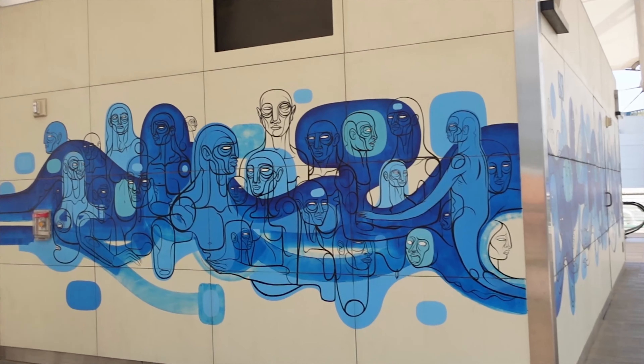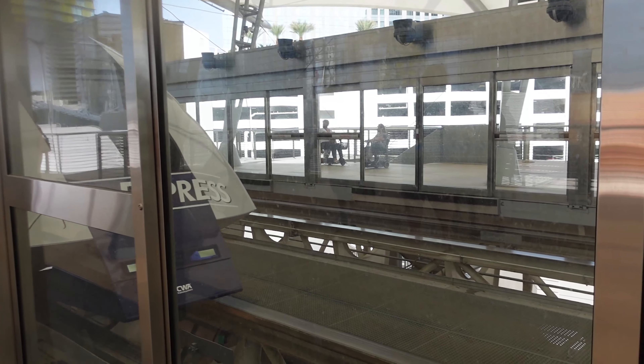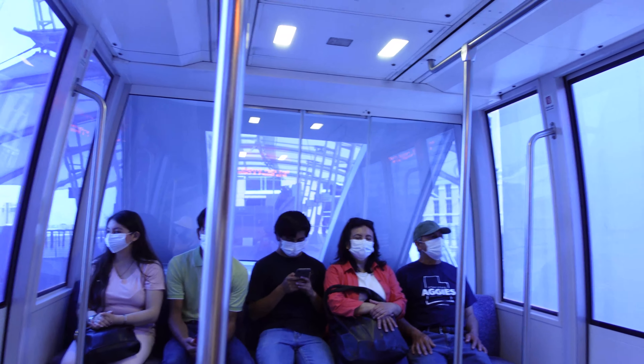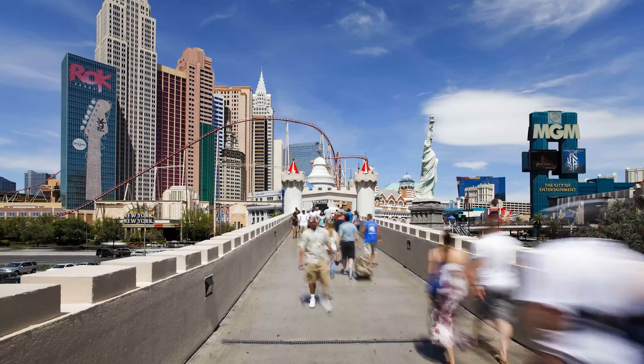We are on our way to lunch at the MGM Grand for their buffet. To get there from the Bellagio without walking outside in the heat, we're going to take the free tram — zero dollars, completely free — and it drops us right at Park MGM, then we'll take the bridge over.